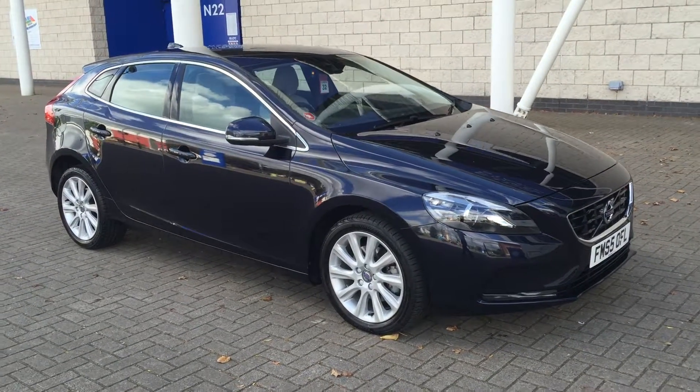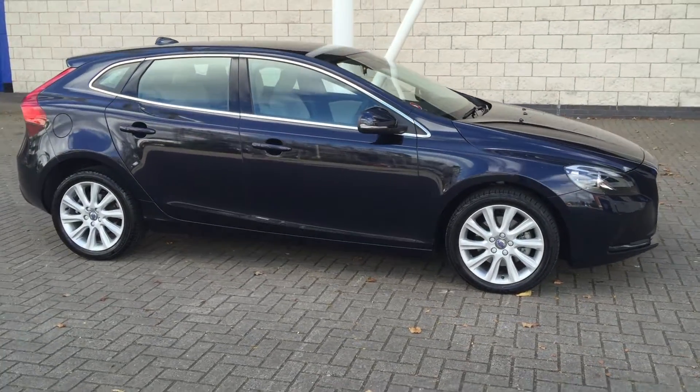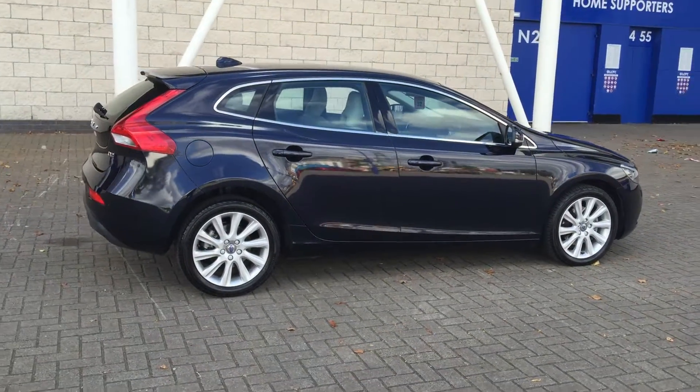Welcome to Sturders Volvo V40. This is a V2 SE Luxe 6-speed manual, 2016 on a 65 plate.